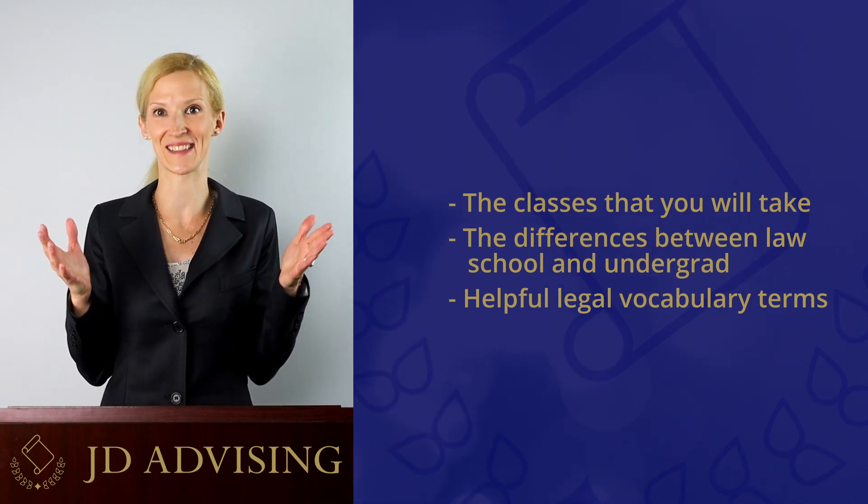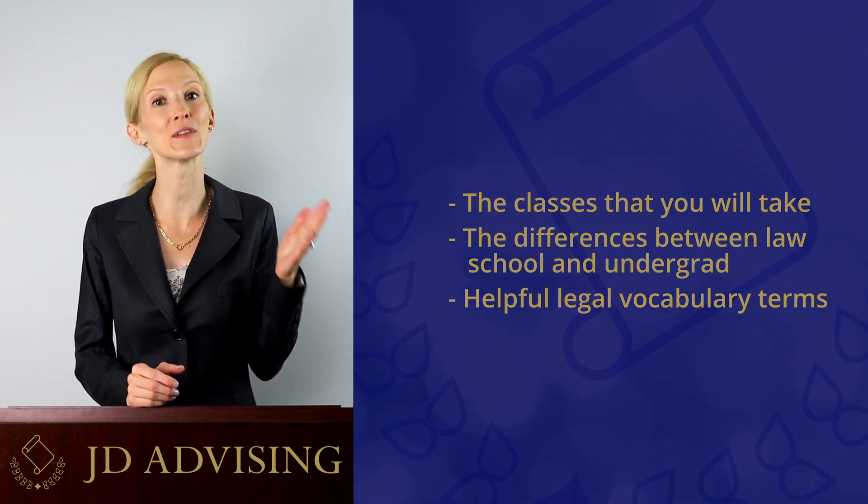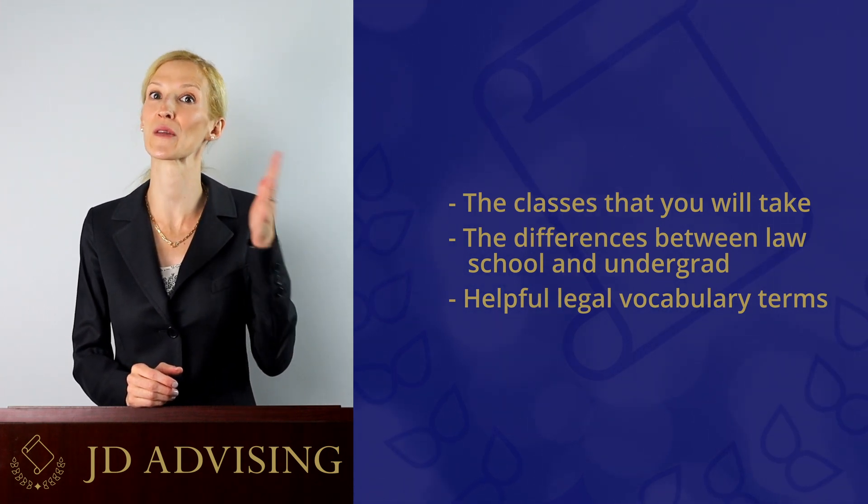First, we tell you what law school is. We tell you the classes you will take, the differences between law school and undergrad, and helpful legal vocabulary terms that you will hear throughout law school.